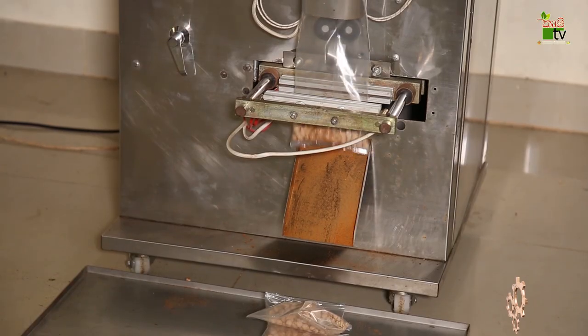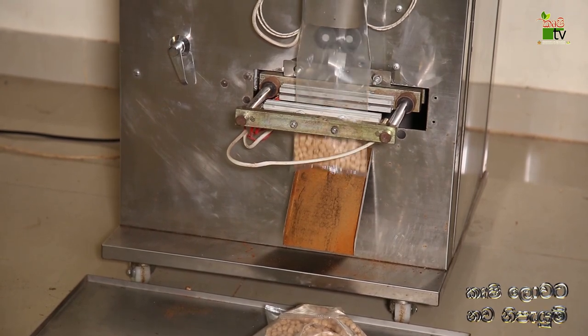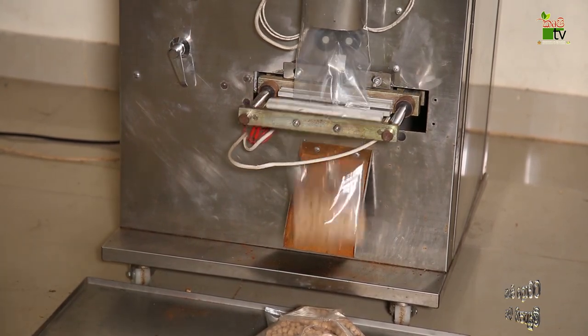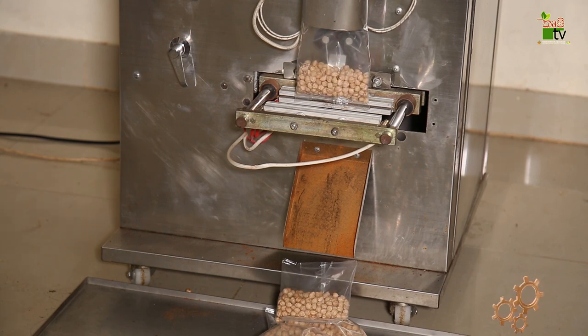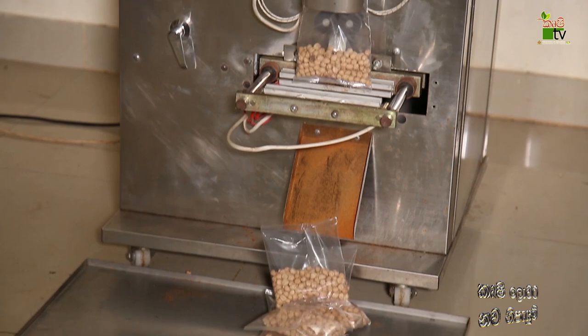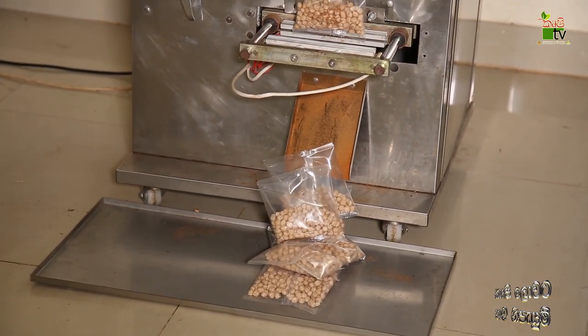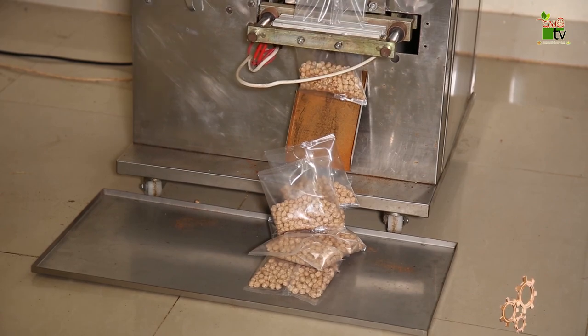The machine can produce a good product. You can also use the granules to make it a good product. This is an industrial type of heavy-duty machine. There are many different types of industrial machines in the country. This is how it works.